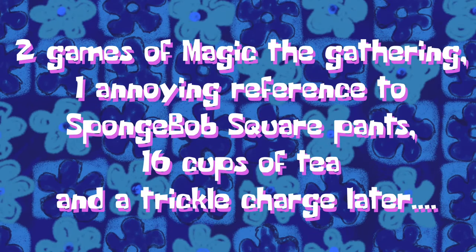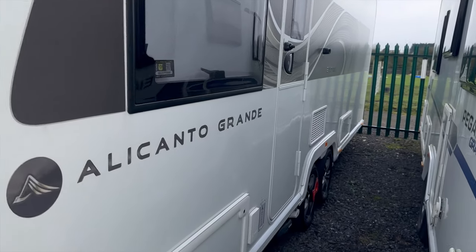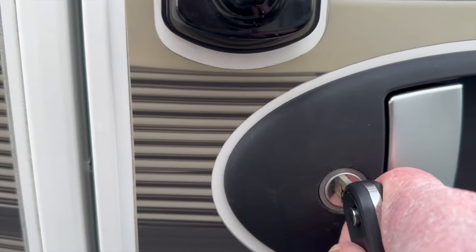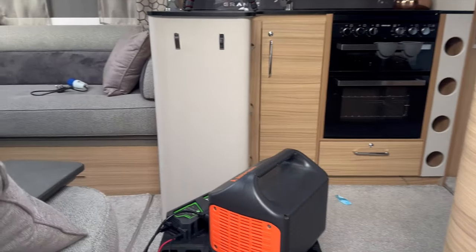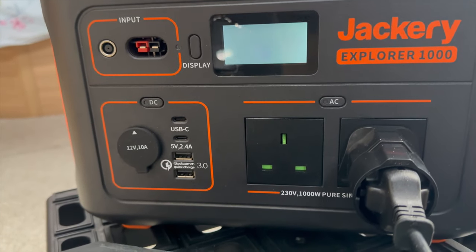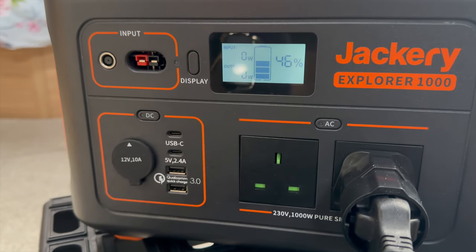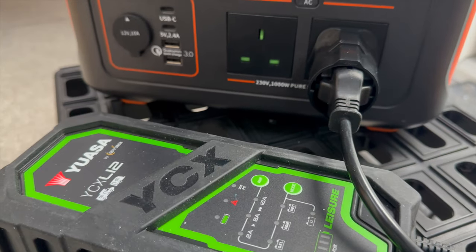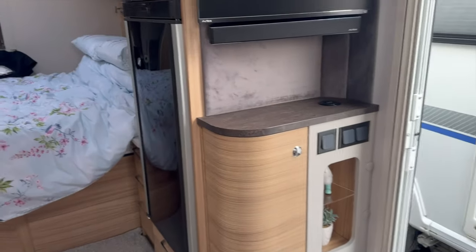Two games of Magic: The Gathering, one annoying reference to SpongeBob SquarePants, 16 cups of tea, and a trickle charge later — it's a couple of days later now. Let's unlock the van and see what the state of the battery actually is. The Jackery says it's at 46 percent, but it had switched itself off — so I'm guessing it did its job and wasn't pulling any current, which is quite interesting.